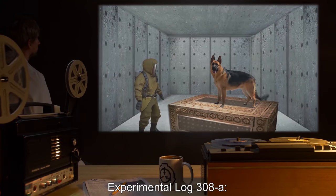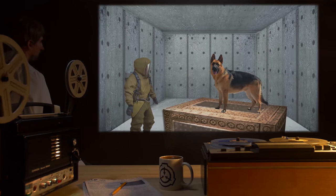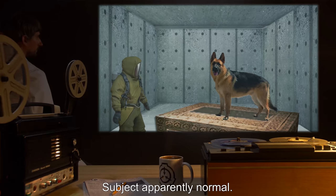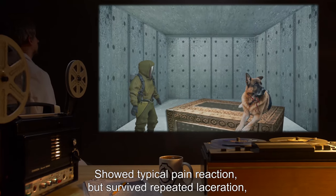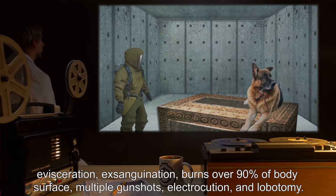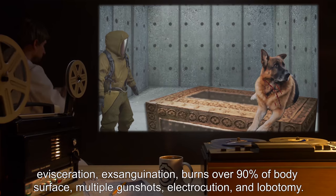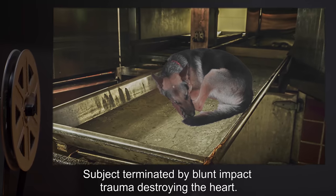Experimental Log 308A Excerpts. Subject: Canis lupus familiaris. Condition: Healthy. Summary of results: Subject apparently normal, showed typical pain reaction, but survived repeated laceration, evisceration, exsanguination, burns over 90% of body surface, multiple gunshots, electrocution, and lobotomy. Subject was terminated by blunt impact trauma destroying the heart.